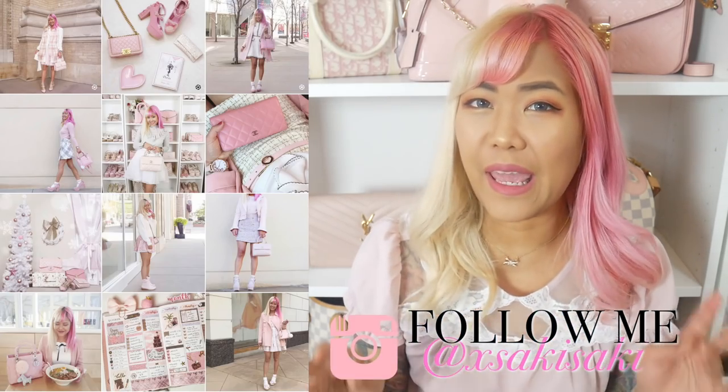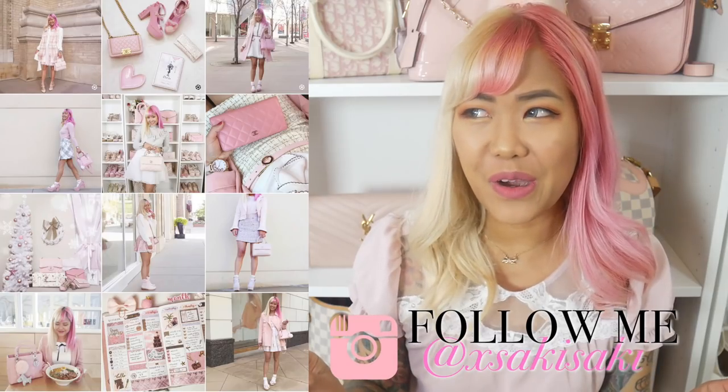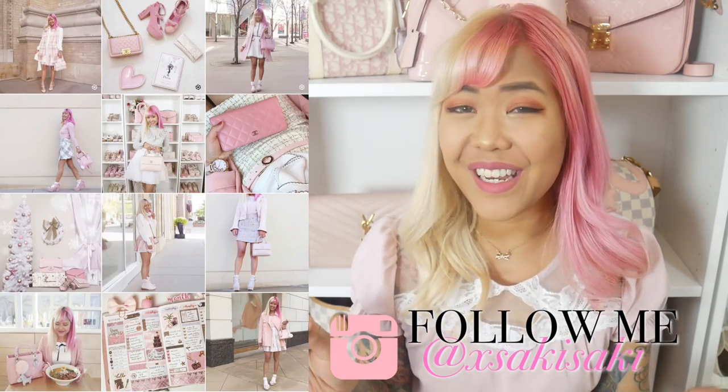Hi everyone, Saki here and welcome back to my channel. Today I wanted to do a 'what's new in my wardrobe' video, which is actually just a haul video. The reason I'm calling it that is because I've had these items for a while and have been using them — I've been buying a lot of things since my last haul video and just haven't had a chance to share them.